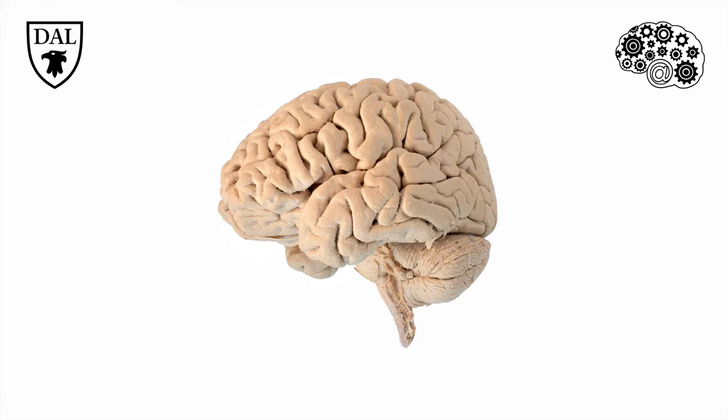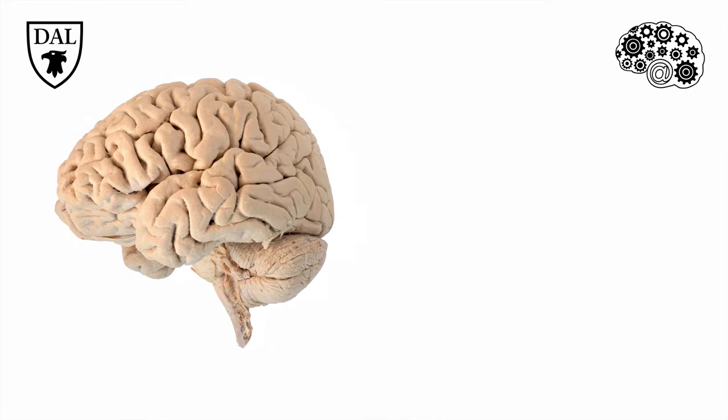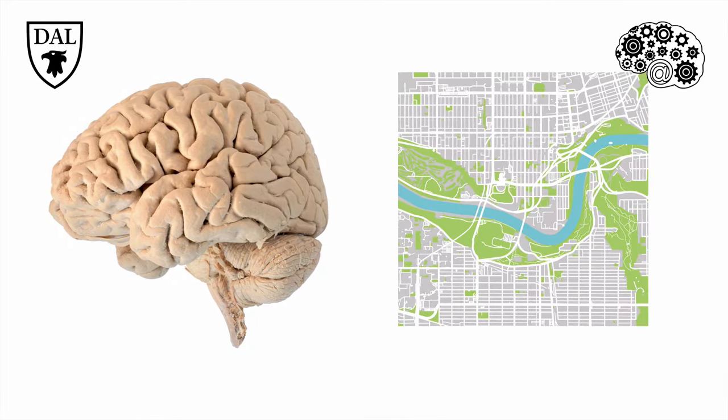Upon first glance, it doesn't appear to have much in the way of organization. If you compare it to a street map of Edmonton, there certainly doesn't appear to be a lot of urban planning going on in the cortex. However, the cortex has been mapped and described in astonishing detail.